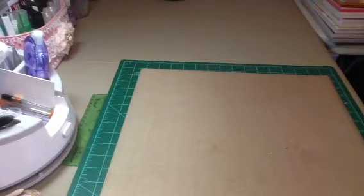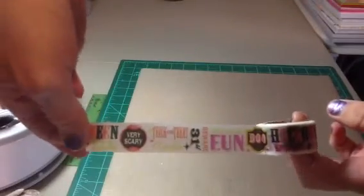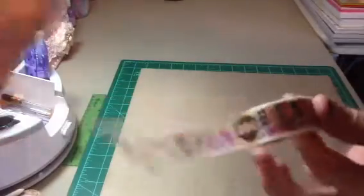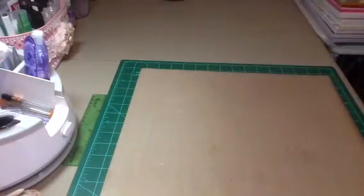I got some of the Recollections Halloween washi tape. This was $1.49. Let me just take it apart so you can kind of see what it says — Very Scary, Trick or Treat, October 31st, Beware, Fearsome Fun, Boo, Spooky. So super cute washi. $1.49, and there's six yards in there, so there's quite a bit.